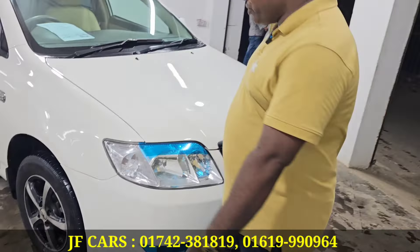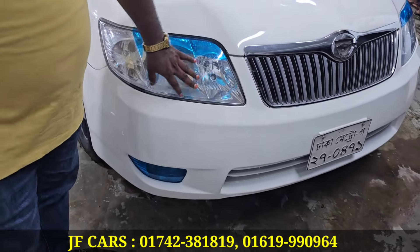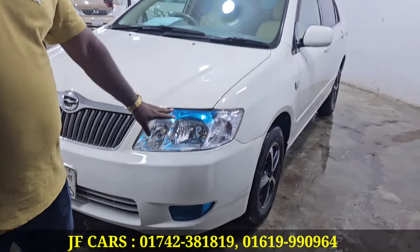I'm going to start with the headlight — it's an original headlight. The grille is very beautiful, the number plate is very beautiful, and the fog light is very beautiful.